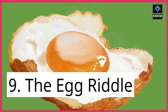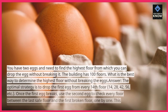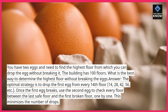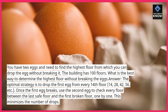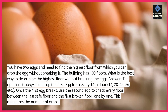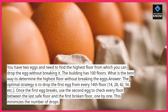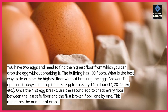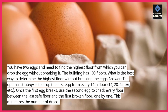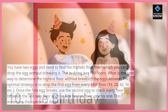Riddle 9: The Egg Riddle. You have 2 eggs and need to find the highest floor from which you can drop an egg without breaking it. The building has 100 floors. What is the best way to determine the highest floor without breaking the eggs? Answer: the optimal strategy is to drop the first egg from every 14th floor — 14, 28, 42, 56, etc. Once the first egg breaks, use the second egg to check every floor between the last safe floor and the first broken floor, one by one. This minimizes the number of drops.